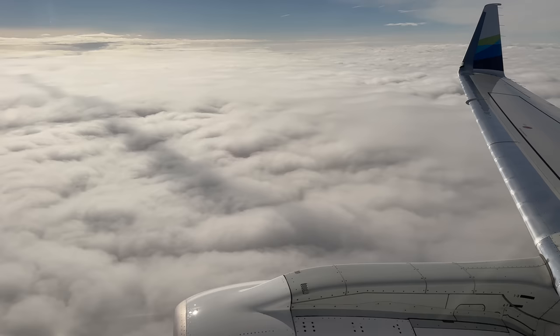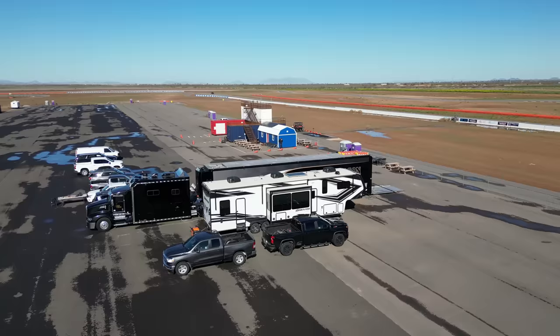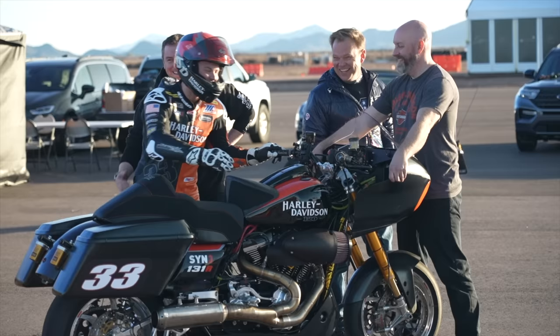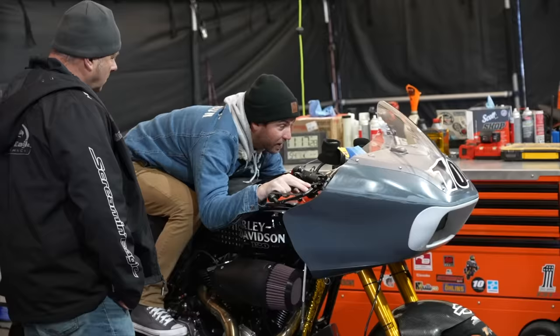Hey there, Bikeaholics. Hardy recently flew me down to Arizona to hang out trackside for a day — pre-season King of the Baggers — they were testing and tweaking the bikes. If you want a really good inside look at King of the Baggers and what it's all about, check out the video I did. I will link to it in the description below and I'll put it on the end screen of this video.